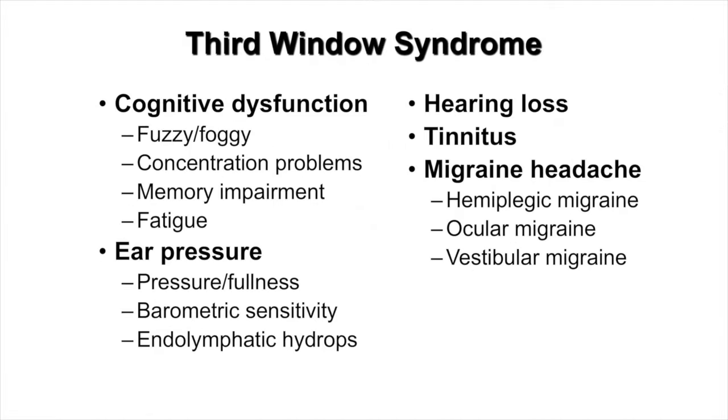They can also experience cognitive dysfunction. Patients describe feeling fuzzy, foggy, spacey, out of it. Memory is poor or concentration is impaired, and they can fatigue easily. They can also experience ear pressure due to endolymphatic hydrops, or a fluid buildup of the central compartment of the inner ear. They can also be sensitive to changes of barometric pressure and will experience a pseudo-conductive hearing loss. Pulsatile tinnitus is also common.